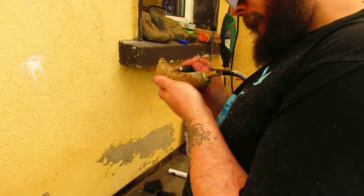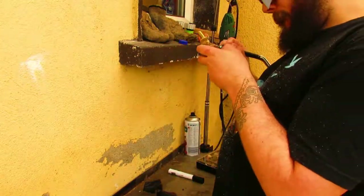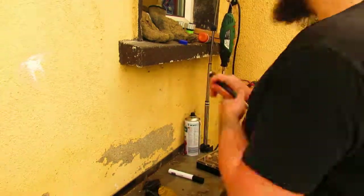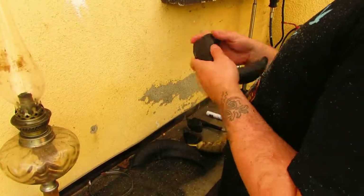You can carve things into the horns and inlay them with paint like I'm doing in this video. Or you can cut the horns down, you could carve them in a more complex way, you could do some much deeper carving.